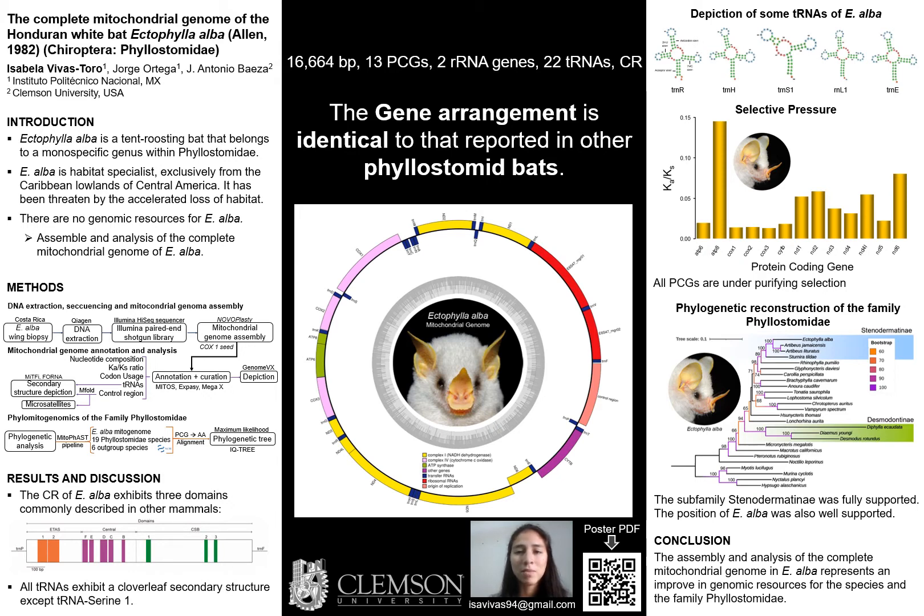We annotated and depicted the complete genome after proper curation. Then, we estimated the nucleotide composition, codon usage, and calculated the KA/KS ratio to explore the selective pressure. We also predicted and depicted transfer RNA secondary structure and studied the control region.